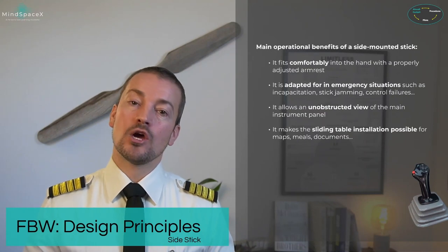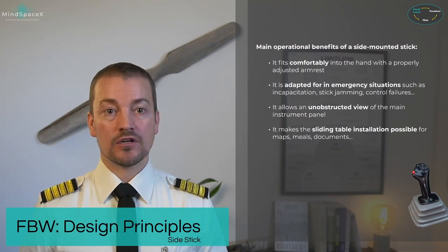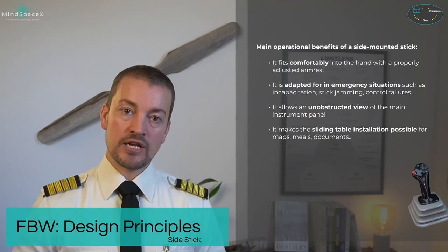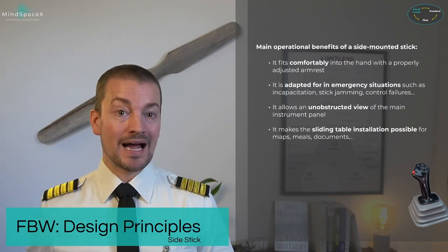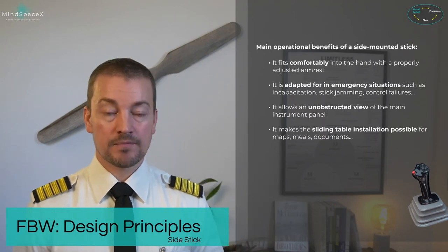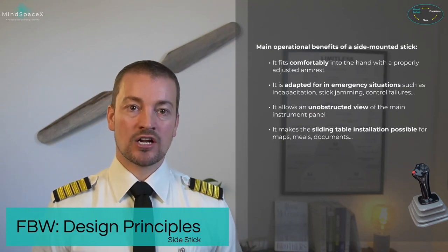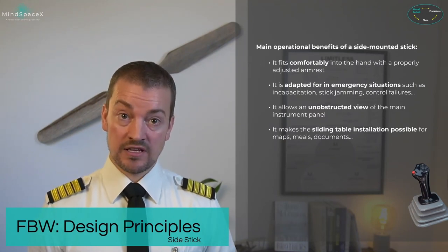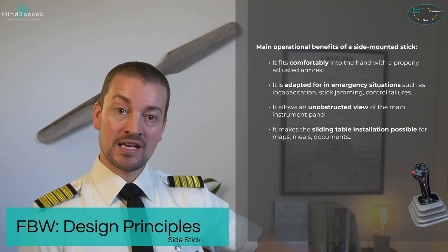If there is crew incapacitation and a pilot falls onto a conventional control column, the other pilot will be battling the weight of that pilot together with the actual maneuvering of the aircraft. A side-mounted stick sits on the left and right side and does not pose this problem in case of failures. The side sticks are not interconnected — when you move one side stick, it has no effect on the other one.